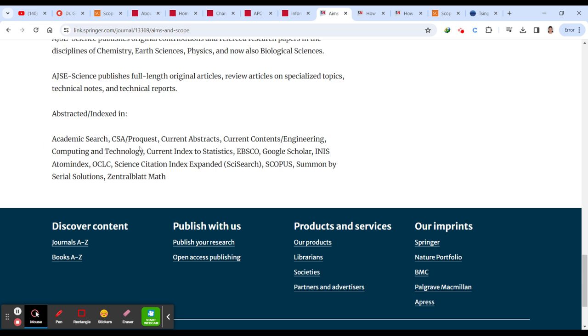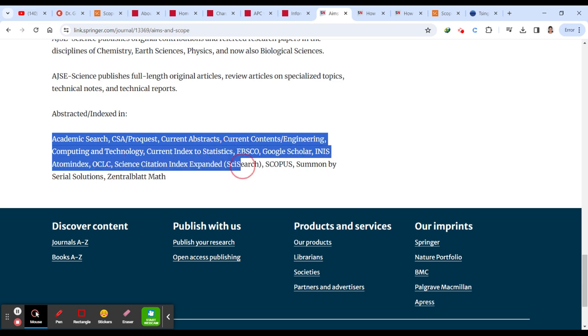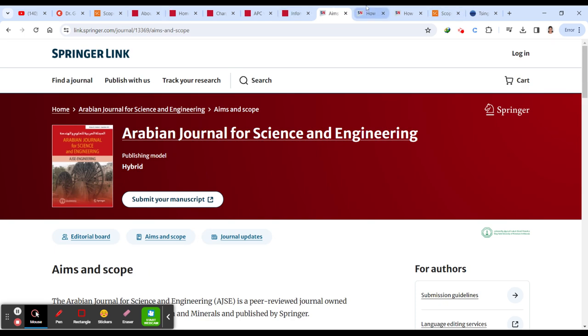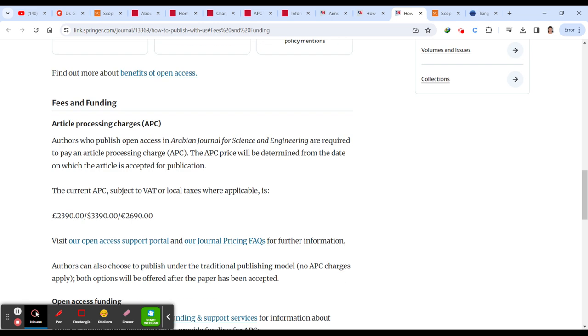You can see where Arabian Journal for Science and Engineering has been indexed — it shows a large variety of indexing databases, and Scopus is listed. Again, please go and cross-check before you submit to confirm it is still in Scopus.